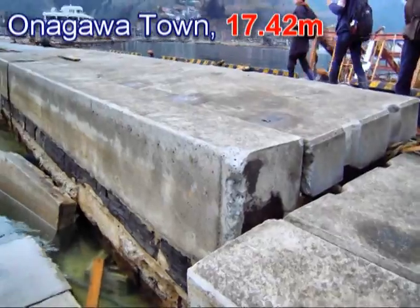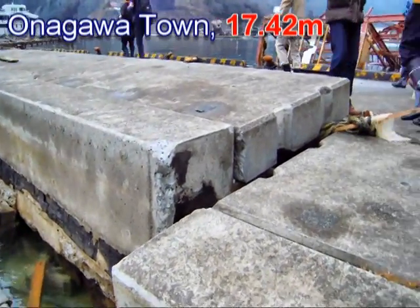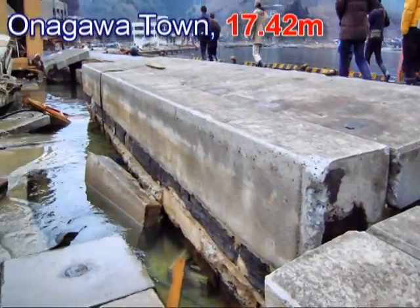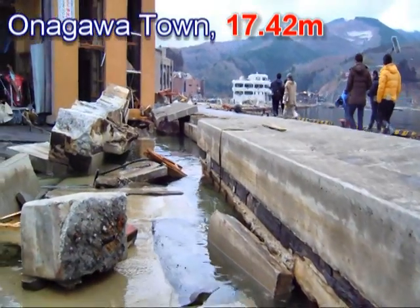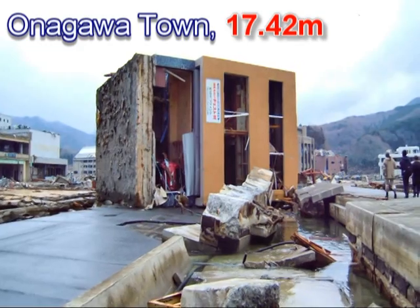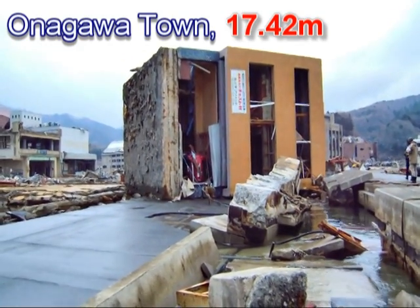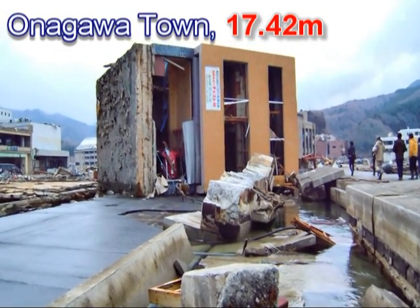This is the port area, and this huge concrete slab was probably — I'm sure it was — uplifted by the tsunami. And this is the building I showed you before; it's been overturned. I reckon it was probably over there, so it must have been moved when the tsunami water was going back out.